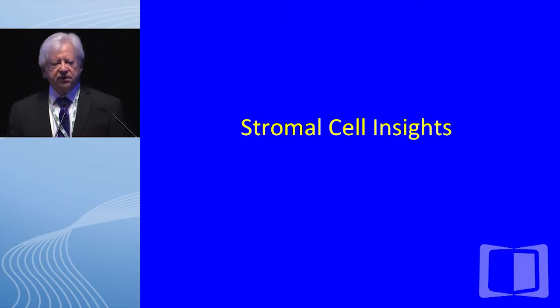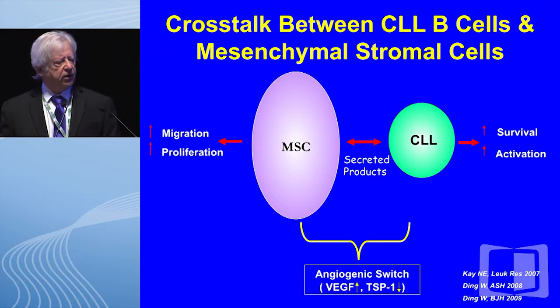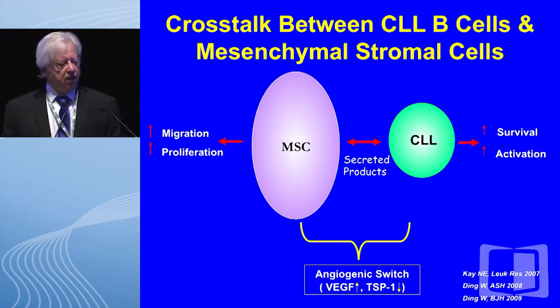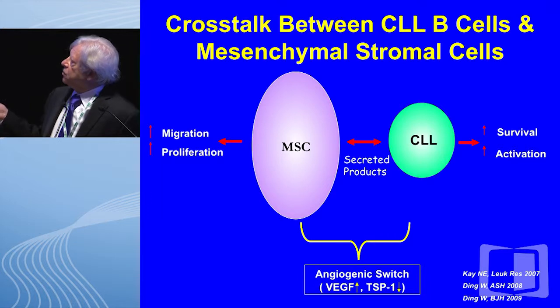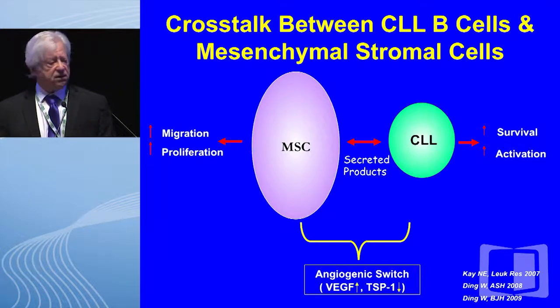Turning first to stromal cell insights: we have generated and published a model that looks at MSC — marrow stromal cells — with leukemic cells, and one of the interesting things that occurs is that both cell types become activated. For CLL B cells interacting with the stromal cell, there is enhanced survivorship and activation, but this is also true for the stromal cell — they become activated and show enhanced migration and proliferation.